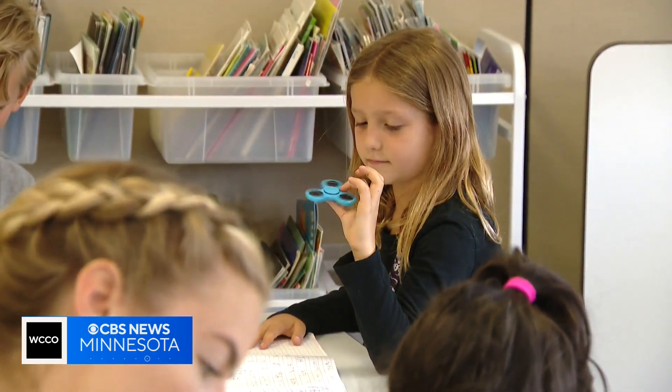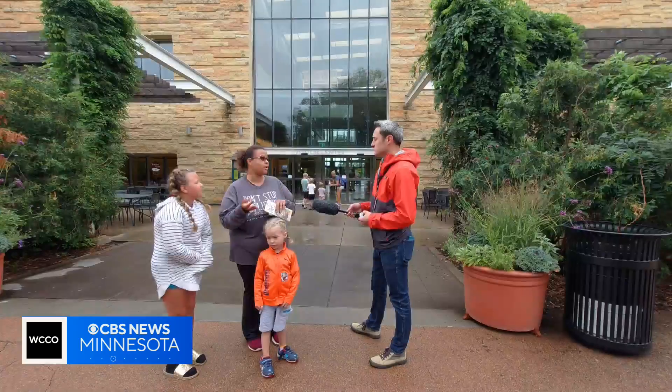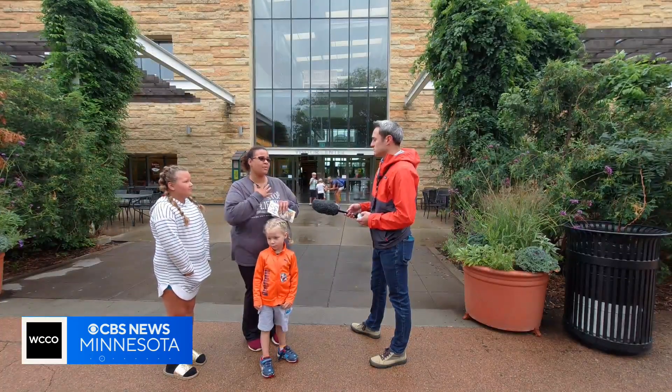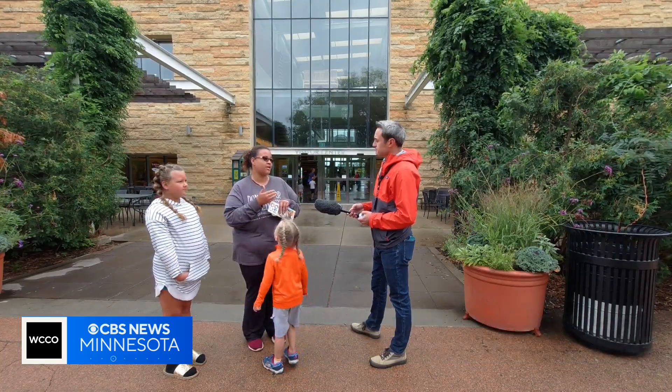Focus, concentration, and stress relief can translate to success in a classroom setting, which Priscilla Smith sees firsthand. She says: I'm a one-on-one SPED para, so my SPED students use them — it keeps their hands busy, but they're also focusing, and that's how we do their verbal testing.